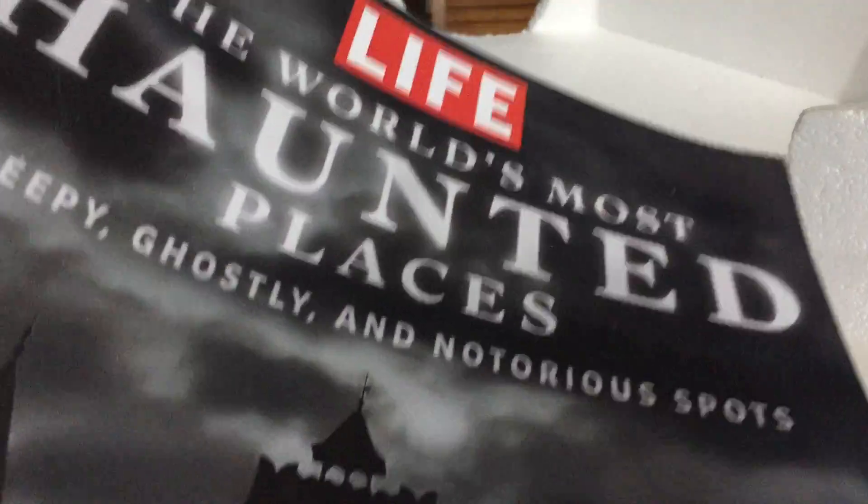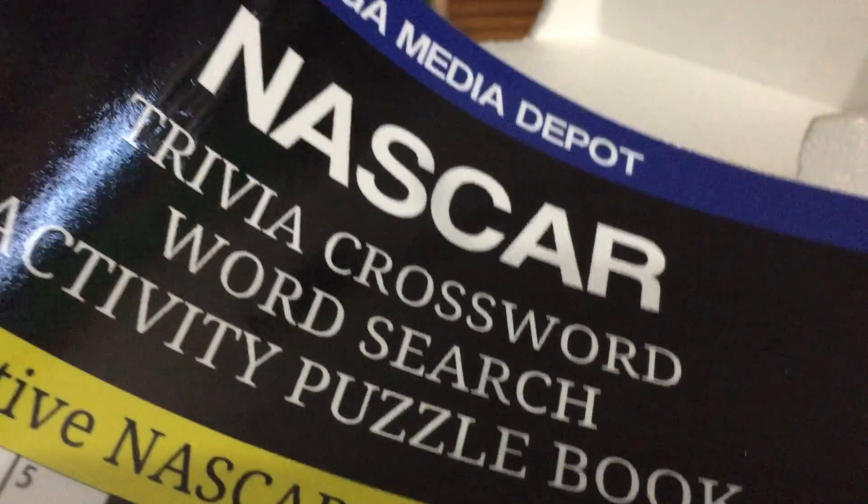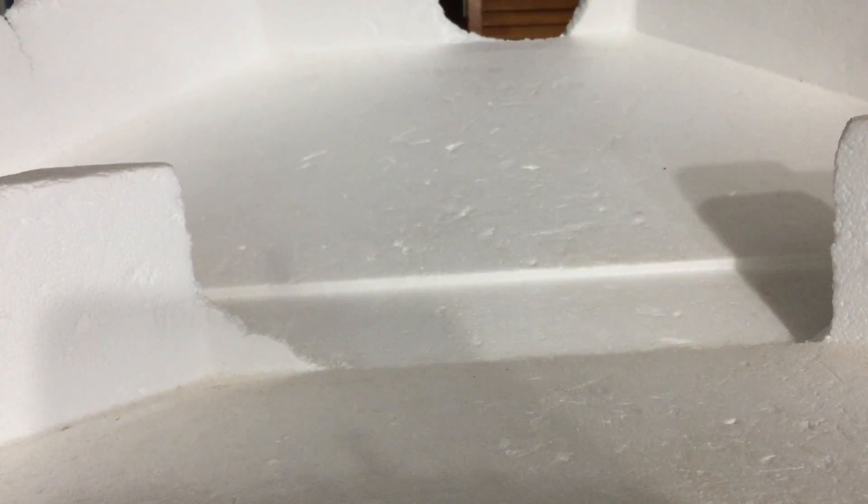I also got a haunted places magazine, I think — very cool. Then there's this NASCAR mask from the 2019 Daytona 500 big one, and a NASCAR trivia puzzle. Moving into hoodies, I got this Chase Elliott hoodie.